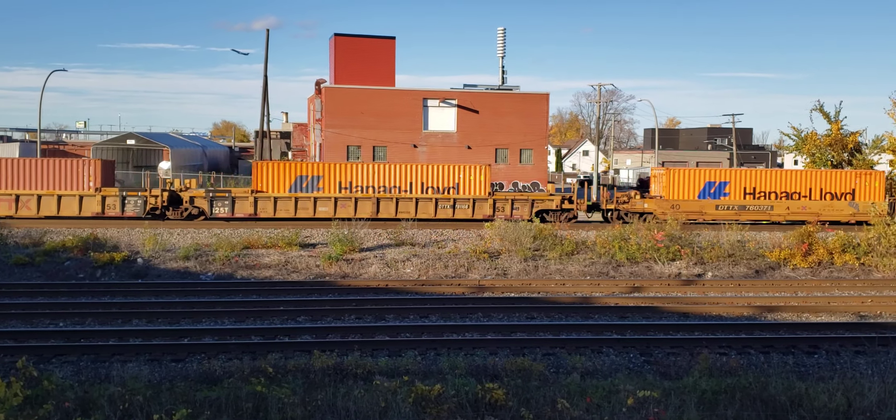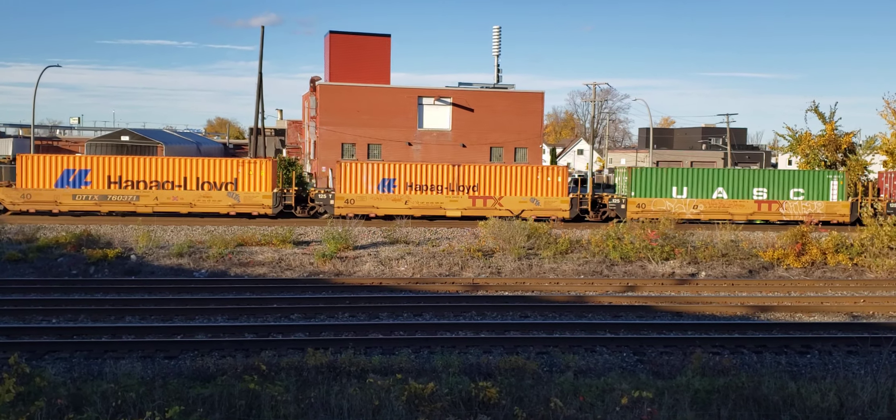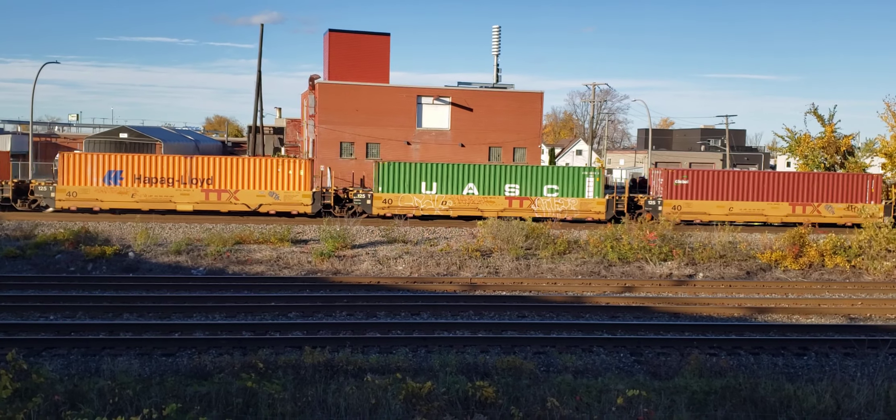I'm glad those long shadows have gobbled up the tracks in the foreground there. They even put some shadow on my VIA train.